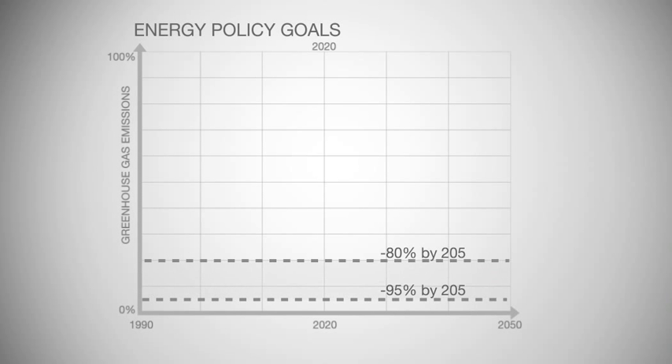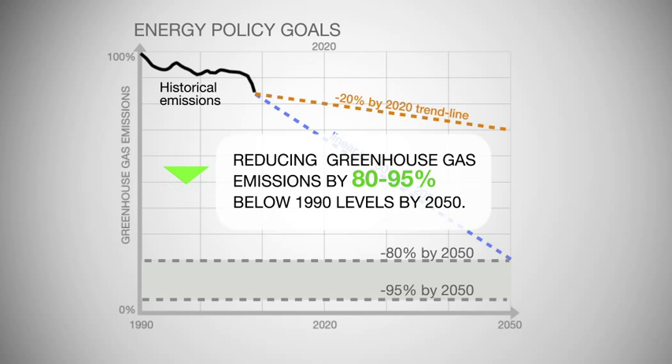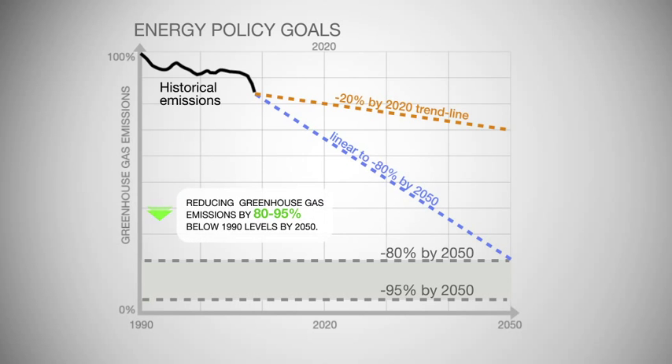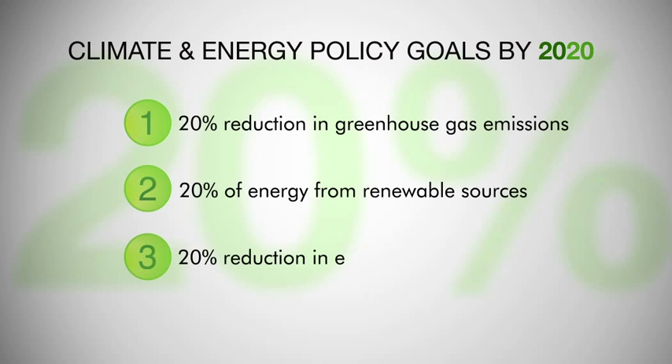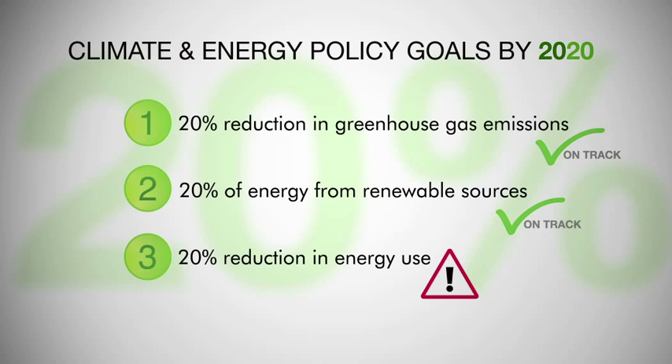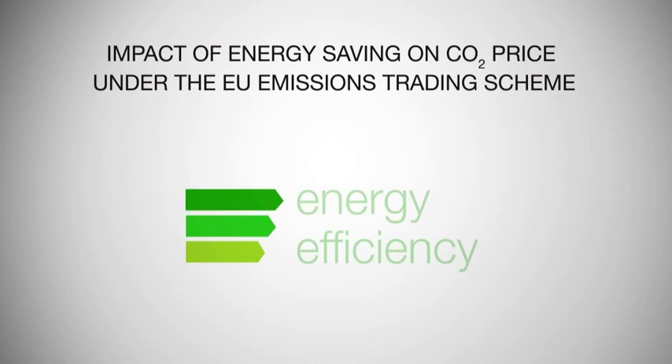These three short-term targets exist within the wider context of the EU aiming to reduce greenhouse gas emissions by 80 to 95% below 1990 levels by 2050. Current projections show that the EU is on track to achieve goals 1 and 2, but will achieve only half of its energy savings goal. When these individual goals are looked at together, it becomes clear that we are faced with a dilemma.